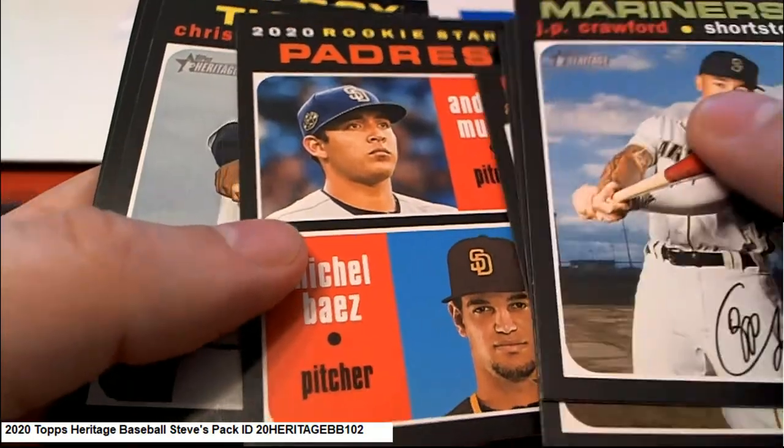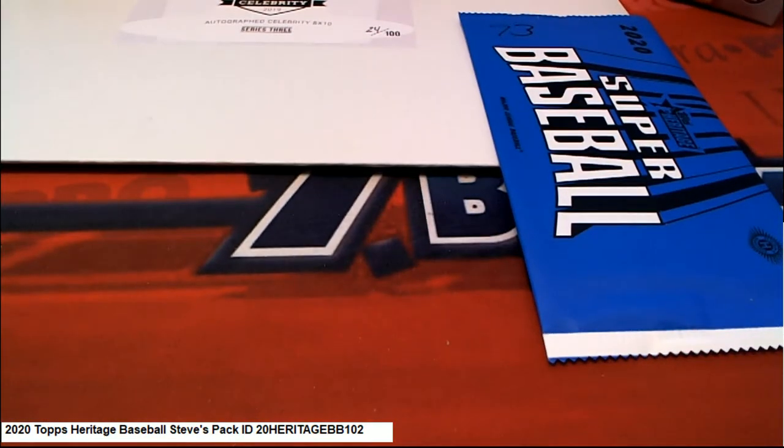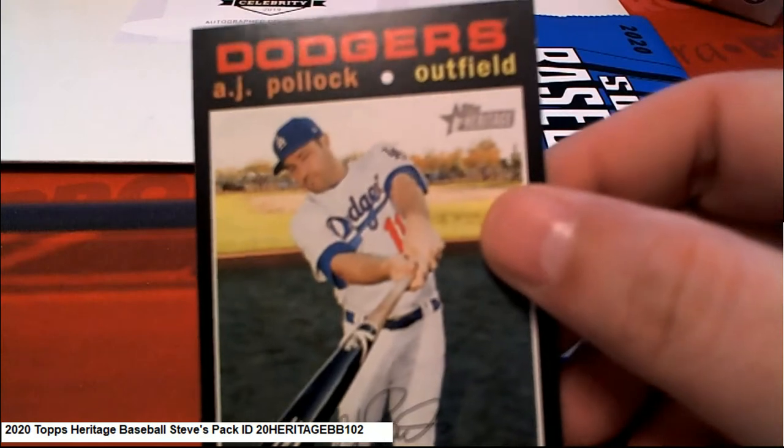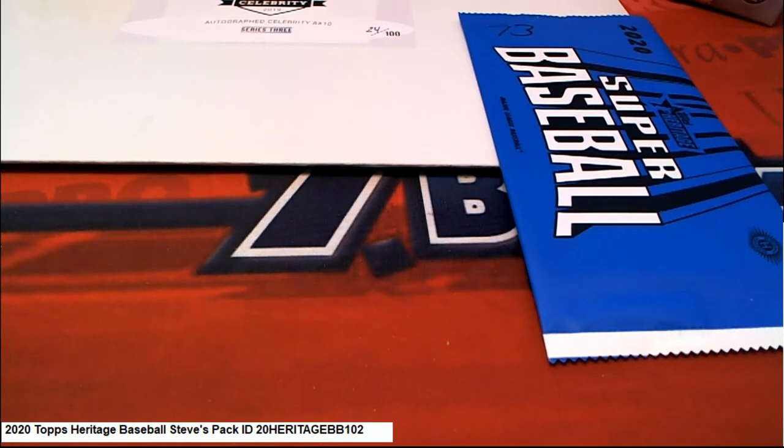Nice Padres Rookies. This is a short print — A.J. Palak. Okay, all right.